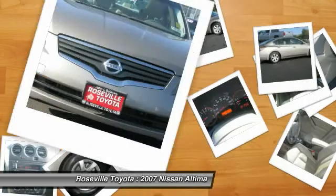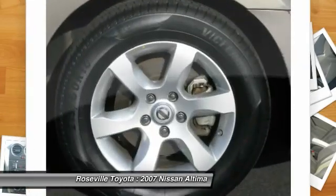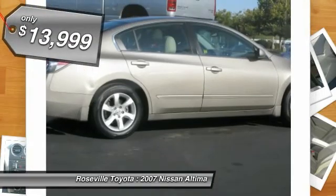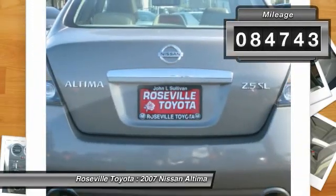six standard airbags, and over 5,000 quality and performance tests, and you'll see the Nissan Altima is made to drive and built to last and is priced below $15,000. This vehicle has less than 85,000 miles.